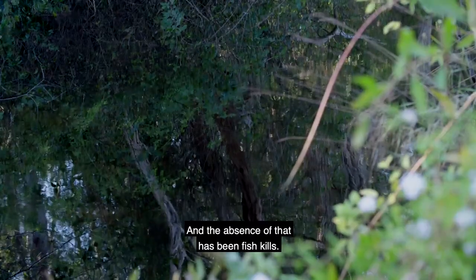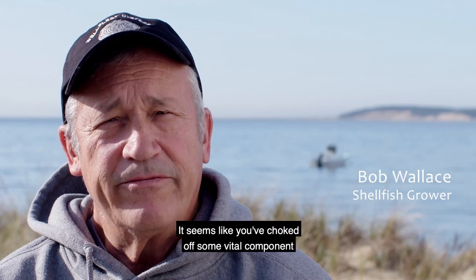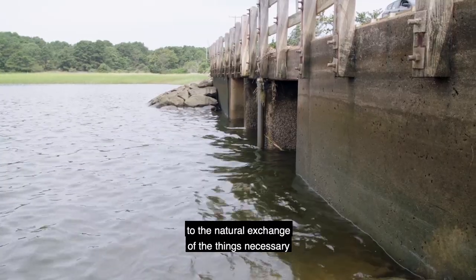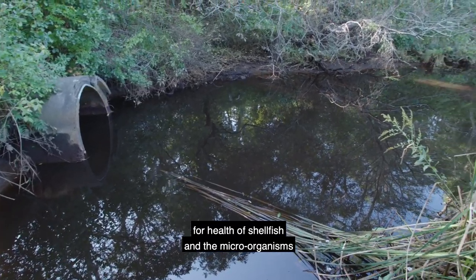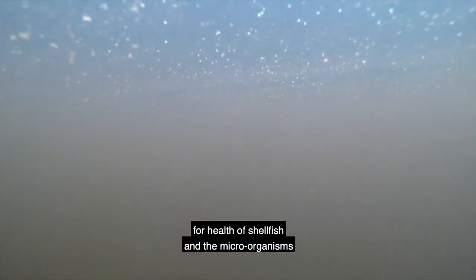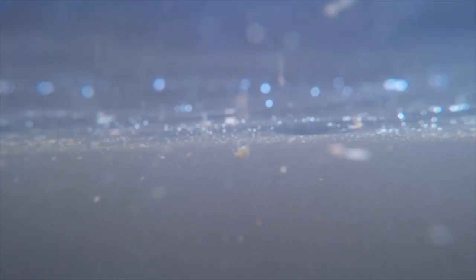And in the absence of that, there have been fish kills. It seems like you've choked off some vital component to the natural exchange of the things necessary for the health of shellfish and the microorganisms that get produced as a result of freshwater intrusion.